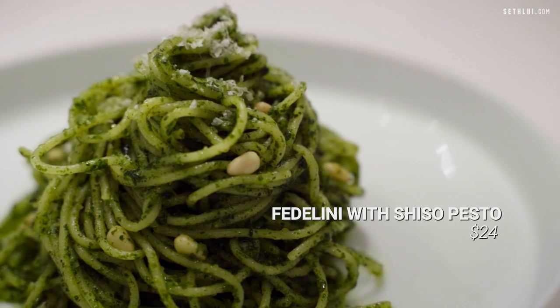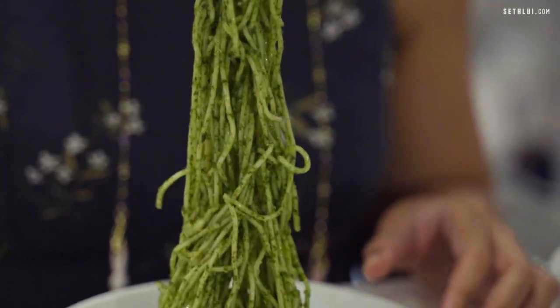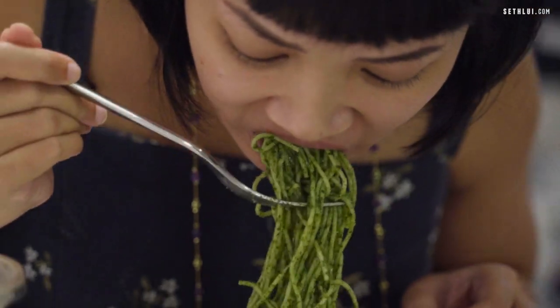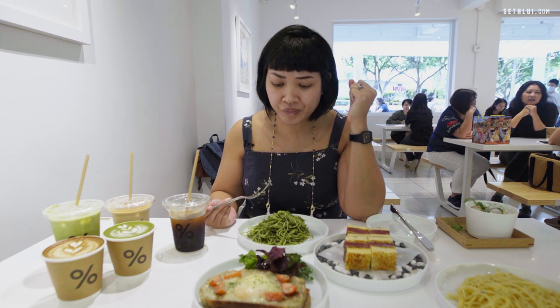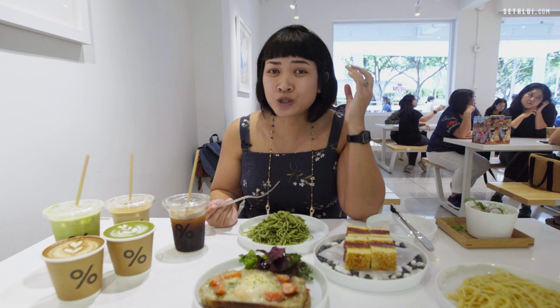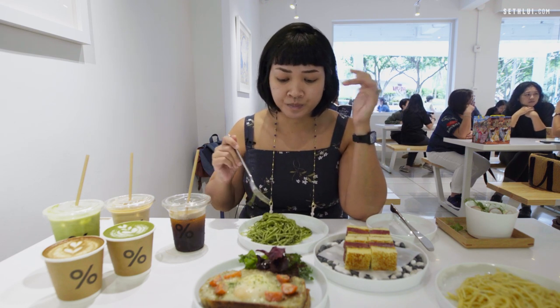The second pasta we have is the pesto — the shiso pesto. I always love a pesto that has a little bit more texture, so I appreciate the presence of pine nuts. As you can see, the portions are actually quite generous. That is a very, very strong and pronounced shiso pesto flavour. One word I can think of when I eat this is green — it's very natural, quite earthy, almost herbaceous. It might not be everyone's favourite; it does take a little bit of an acquired taste, but I can definitely get around to it.